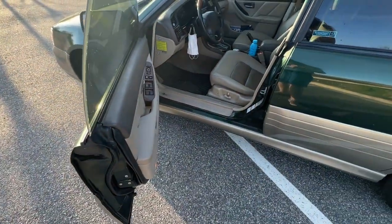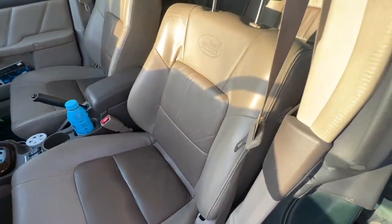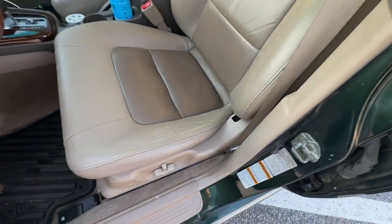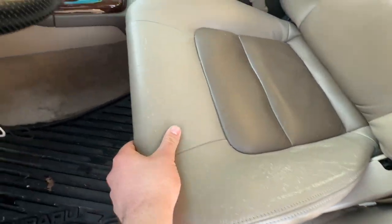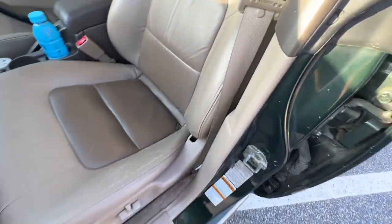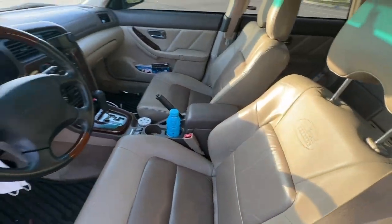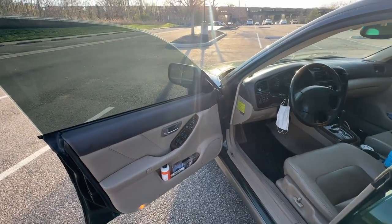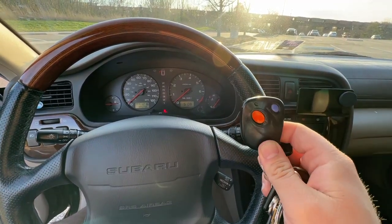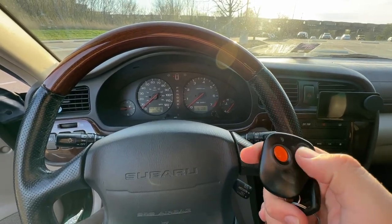Inside, this is the typical LL Bean interior — a beautiful two-tone leather, beige on slightly darker beige, but still pretty unique. For almost 190,000 miles, these seats are really holding up pretty well. There's a little bit of bolster wear, but very nice. It does have a full power seat. I'm also very proud that I still have the original keys as well as both original fobs for this car, with the nice 90s orange and blue buttons.